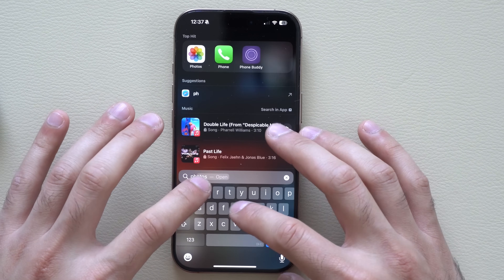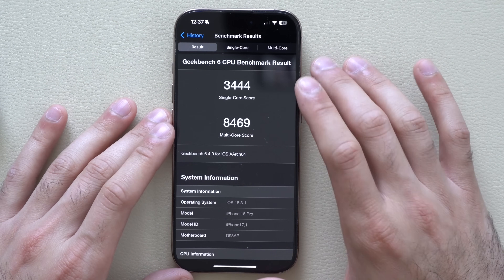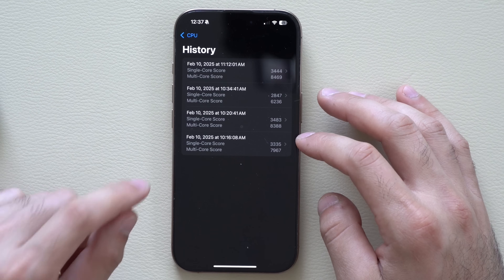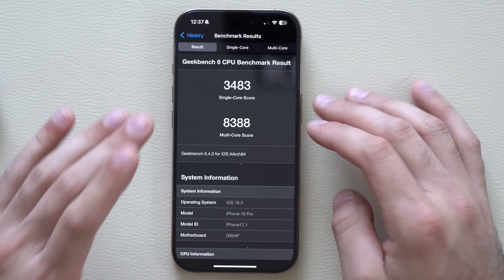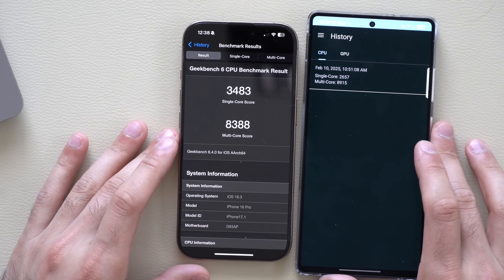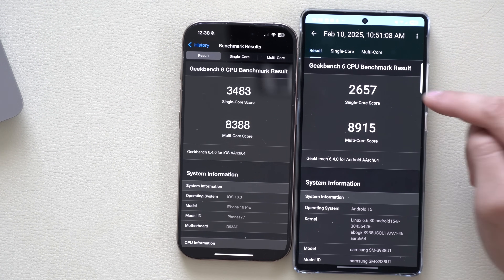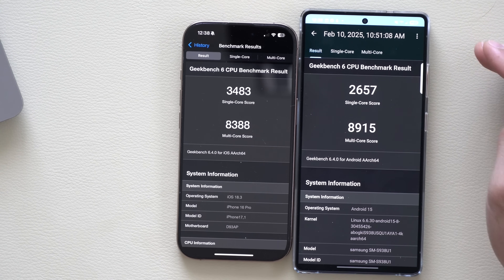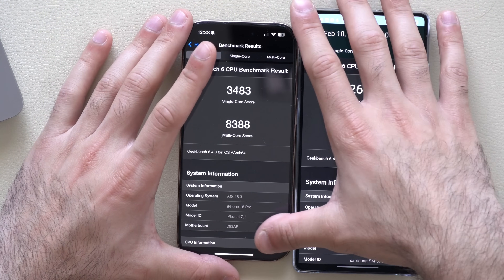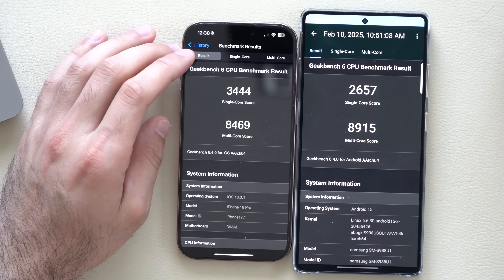I ran a couple of Geekbench scores before doing this update out of curiosity. The latest score I got was around 3,400 for single-core and almost 8,500 for multi-core. Previously, before updating, that was the best score we got — extremely close. The main difference might just be throttled performance. For reference, I also ran a Geekbench score on the Samsung Galaxy S25 Ultra. The iPhone was still pretty much ahead even before the update. On multi-core, the Samsung does somewhat win, but not by an awful lot. So this score was on 18.3, and this one is 18.3.1.